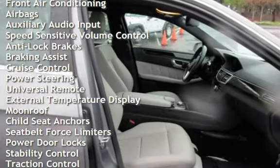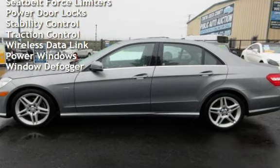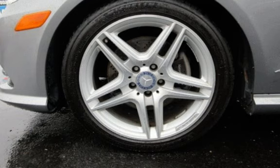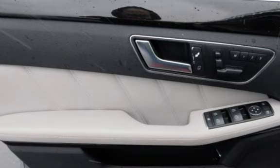Additional features include anti-lock brakes, braking assist, cruise control, power steering, universal remote, external temperature display, moonroof, child seat anchors, seat belt force limiters, power door locks, stability control, traction control, wireless data link, power windows, and window defogger.